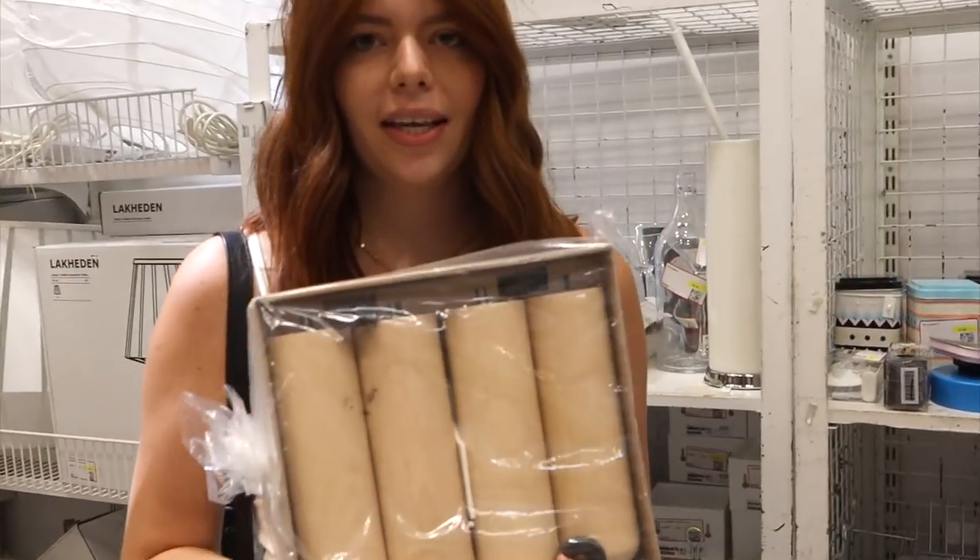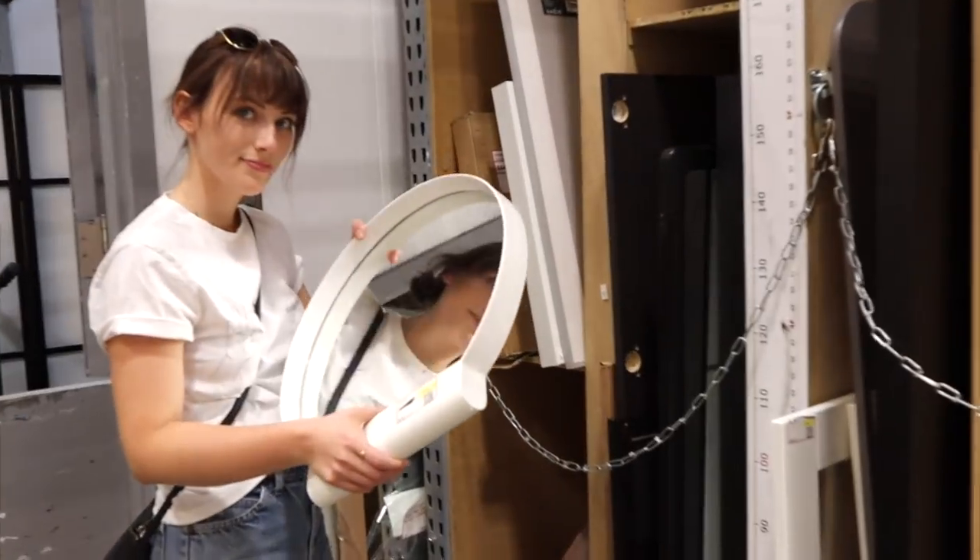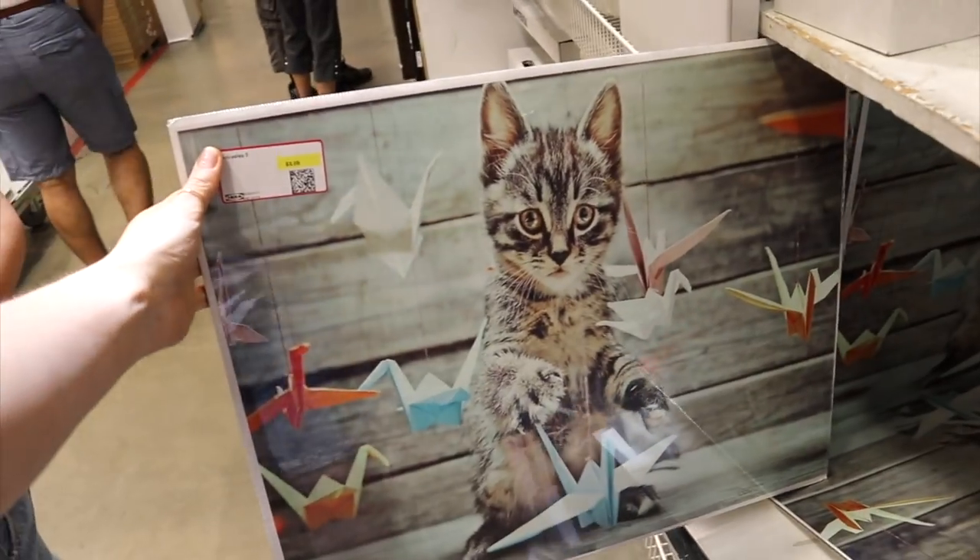We usually spend like eight bucks on one. But do you need them? Oh my god. Cute kitty origami art.